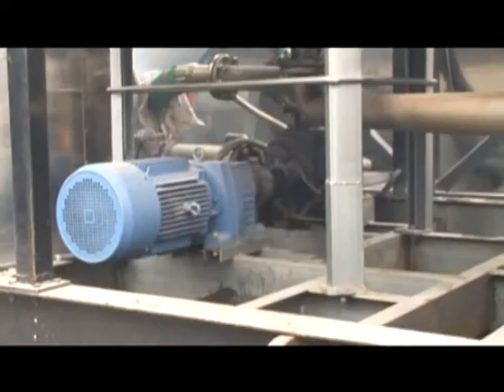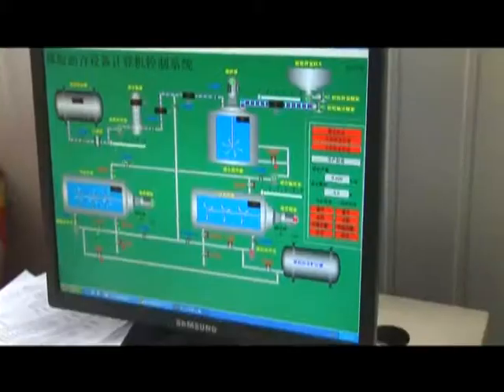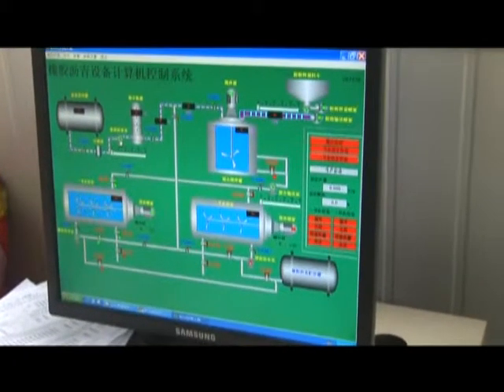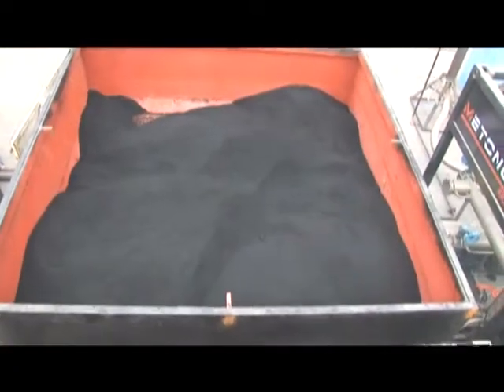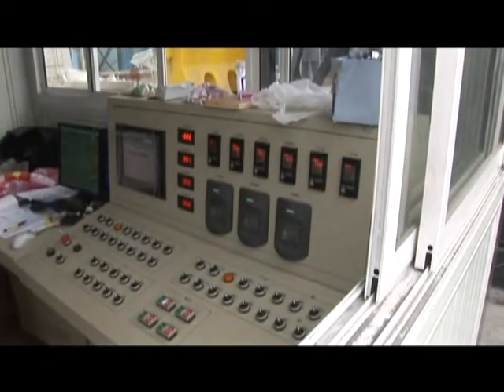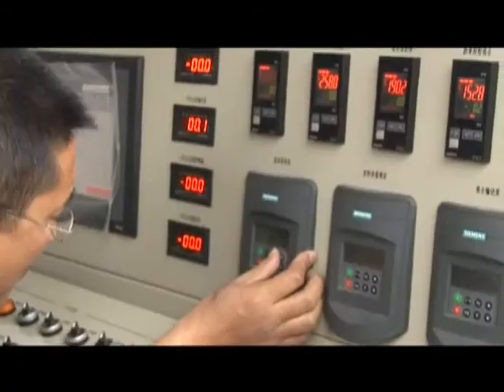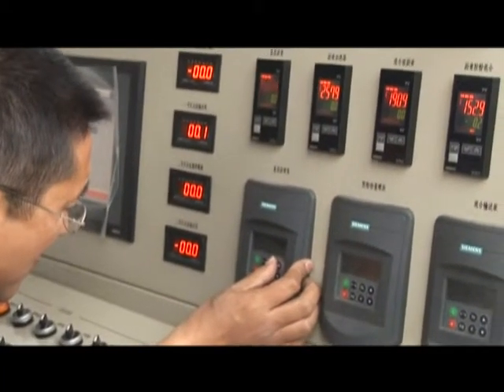Characteristic two: the shredded rubber is weighed by electronic scale prior to adding, and a spiral variable frequency device is adopted for material feeding.